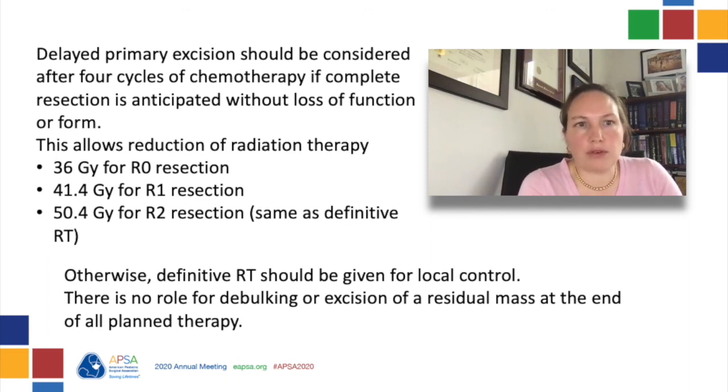A delayed primary excision with negative microscopic margins allows the reduction of RT to 36 Gy, while a delayed primary excision with positive microscopic margins allows reduction to 41.4 Gy. If on re-imaging it appears that delayed primary excision would not be possible with negative margins, there is no role for debulking. In that case, this patient would receive definitive RT with 50.4 Gy. In patients who do receive definitive RT, there is no role for excision of residual mass at the end of planned therapy, as these excisions frequently fail to find viable tumor, are incomplete, and engender significant morbidity.